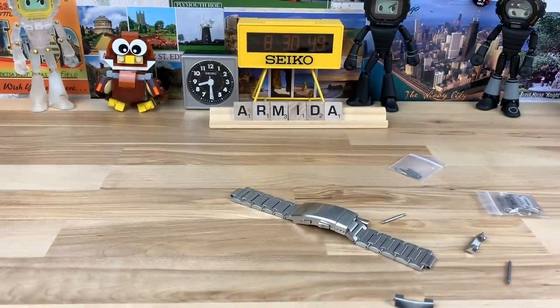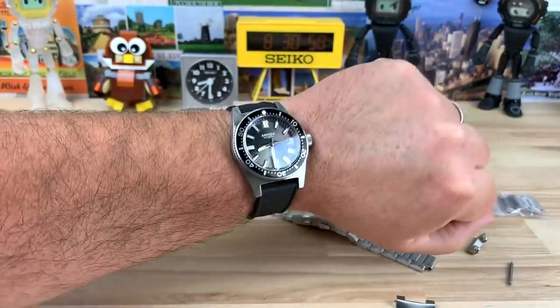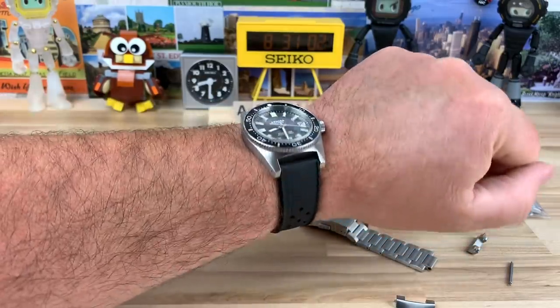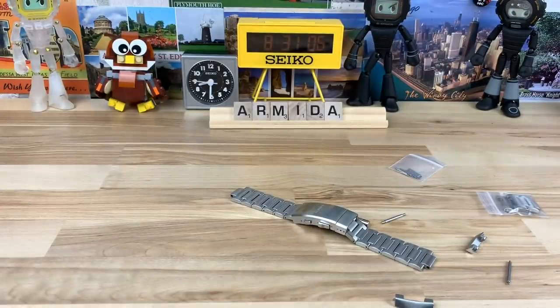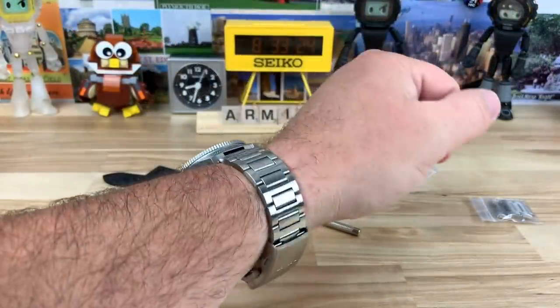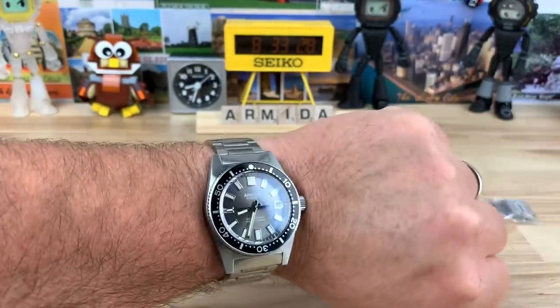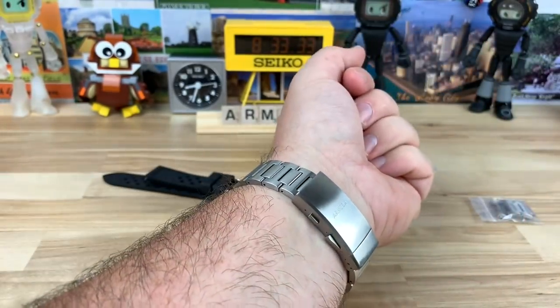Let me pop this on wrist. The tropic strap is not very long, but on my seven and a quarter inch wrist it's great. If you have a smaller wrist, this is still totally wearable for smaller-wristed guys. Here it is on the bracelet — H-links are always comfortable. I'm a big fan of H-links and this one could easily live on a bracelet. It feels really good.